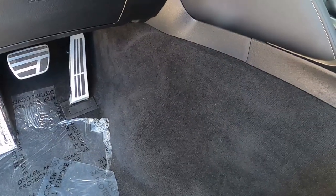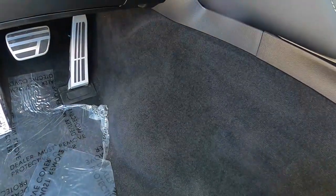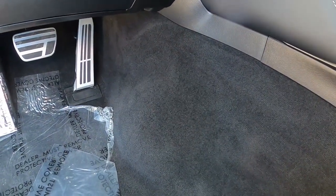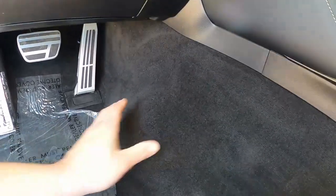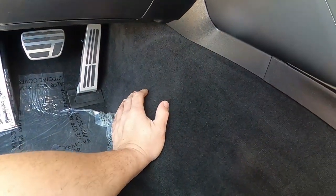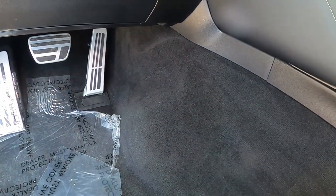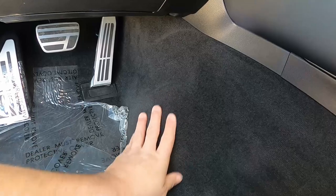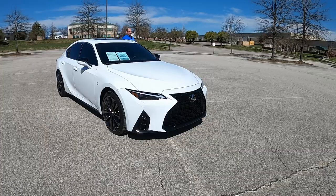One thing about the footwell of this car that annoys me: there is a massive hump right here, which I believe is because of the all-wheel drive system. Normally automakers put that in the passenger footwell, but here it's in the driver footwell. Your leg is right up on this thing, bending around to the accelerator pedal. When driving spiritedly I barely even notice it, but if you're just cruising around that might get a little annoying.